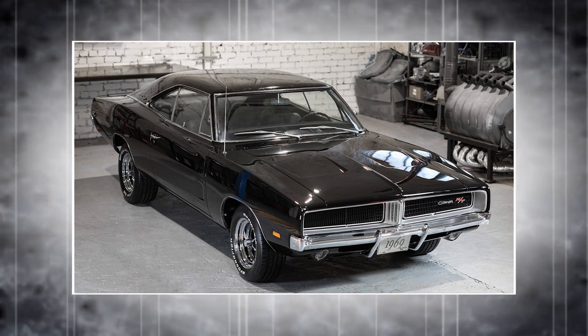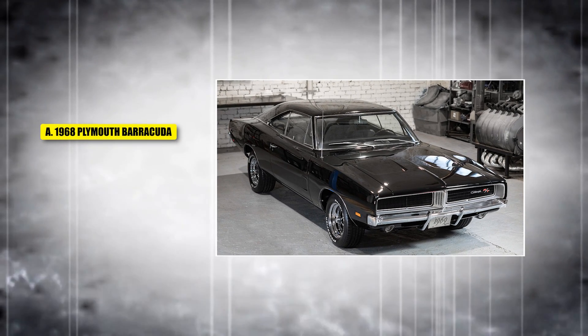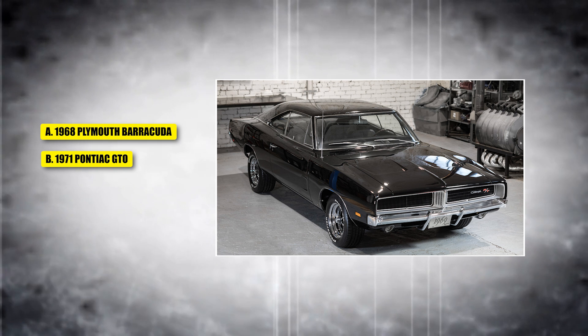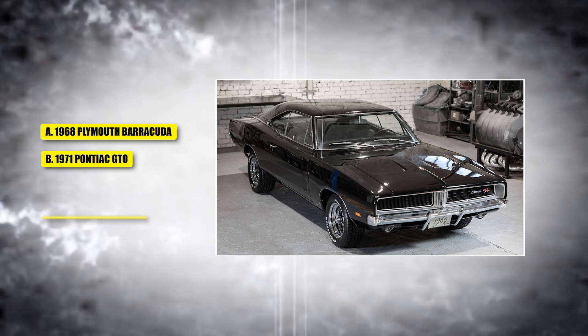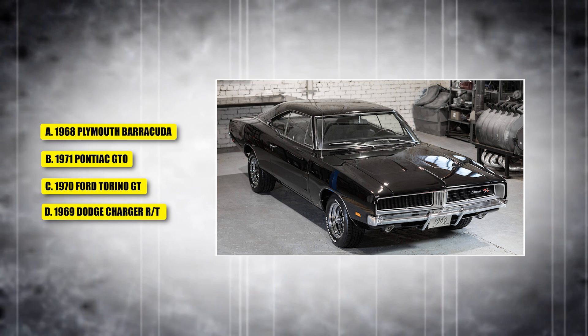This car was known for its aggressive styling and powerful V8 engine. Is it A, the 1968 Plymouth Barracuda; B, the 1971 Pontiac GTO; C, the 1974 Torino GT; or D, the 1969 Dodge Charger RT?